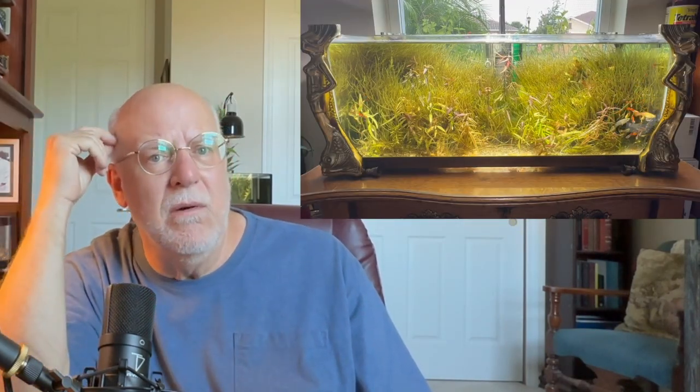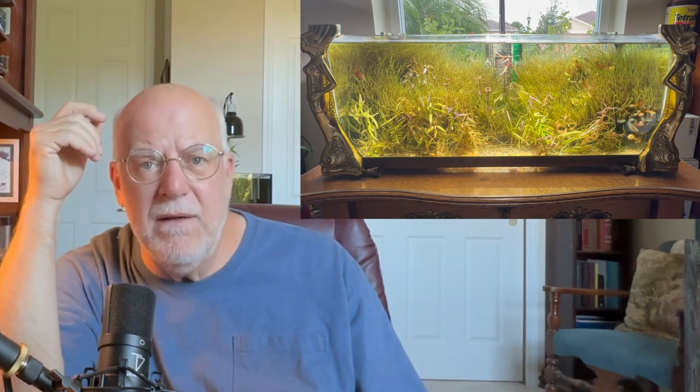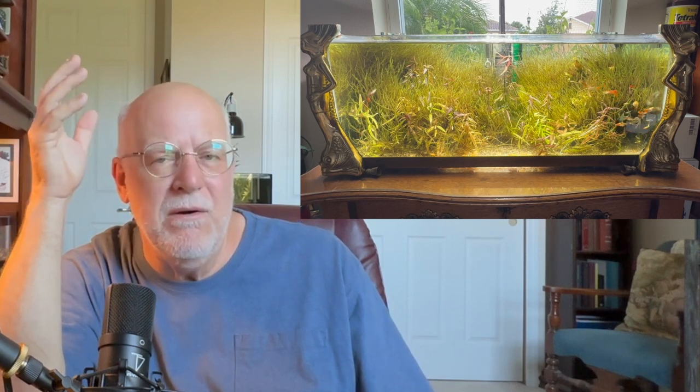A lot of people come up and say their plants don't look good, they've been squirting nutrients into the aquarium, and now they're starting to get beard algae, hair algae, string algae. It could be because you're throwing off the ecosystem. There's a balance, and if you throw that balance off — just like the antique aquarium with the shrimp and guppies sitting right in front of a window — it won't work. But I don't put anything in that aquarium.